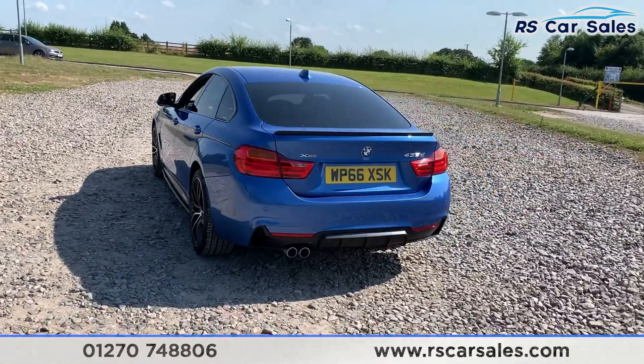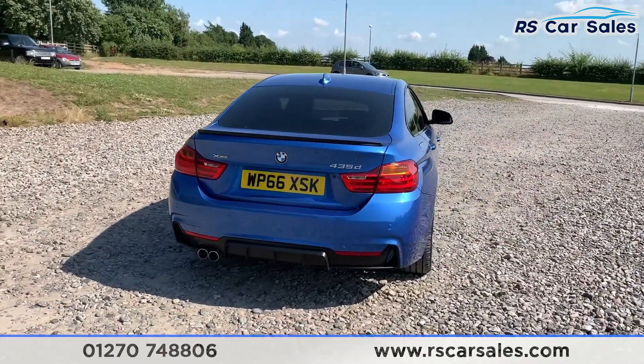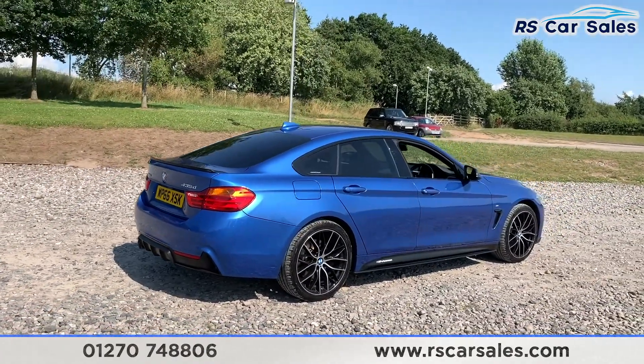We do have a power-assisted rear tailgate, front and rear parking sensors, and we also have the X-Drive and 435D badging on the rear. This vehicle is free from any major marks, dents or scratches and really does look super from every angle.